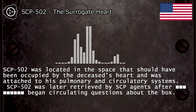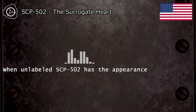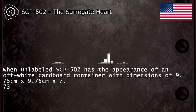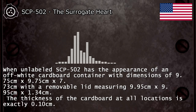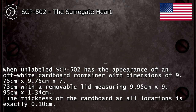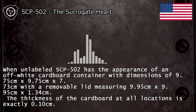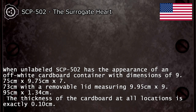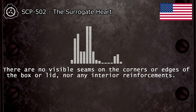SCP-502 was later retrieved by SCP agents after questions began circulating about the box. When labeled, SCP-502 has the appearance of an off-white cardboard container with dimensions of 9.75 cm x 9.75 cm x 7.73 cm, with a removable lid measuring 9.95 cm x 9.95 cm x 1.34 cm. The thickness of the cardboard at all locations is exactly 0.10 cm. There are no visible seams on the corners or edges of the box or lid, nor any interior reinforcements.